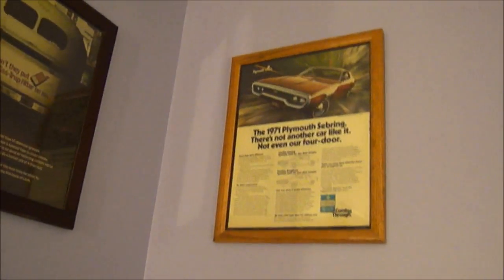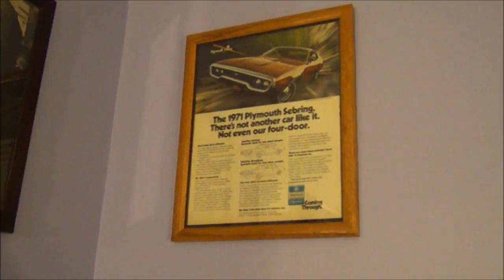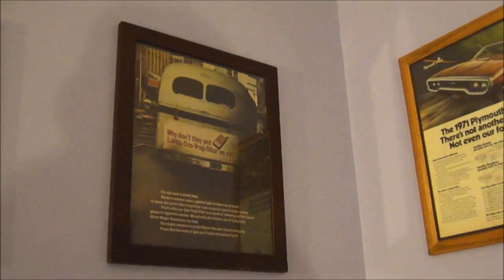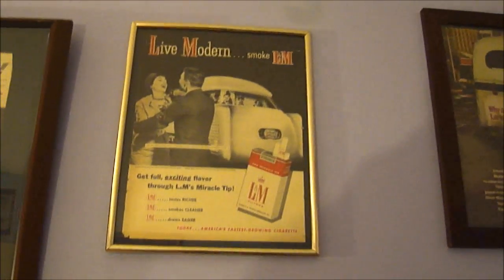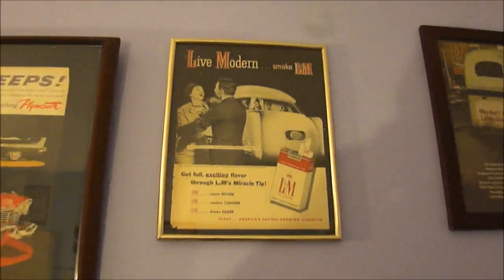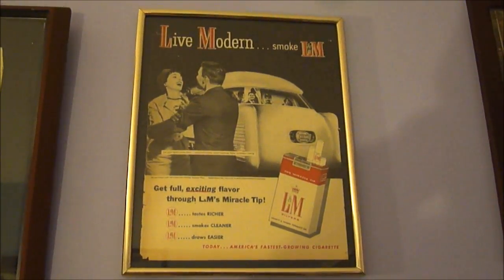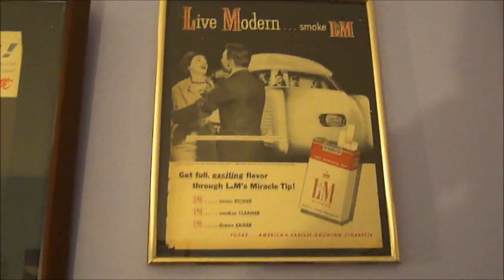There's a '71 Plymouth Sebring Plus — that one is 15 bucks. Here's another one for 15, and I think that's also from 1970 or '71, showing an old GM bus in a cigarette ad — it's a neat ad. Another cigarette ad I framed recently: a 1939 L&M ad featuring what I think is a GM T1 turbo train. Really cool, and it's in a vintage frame.